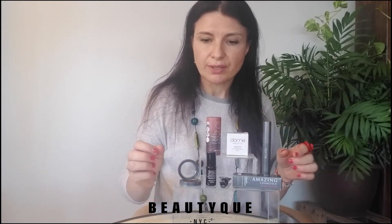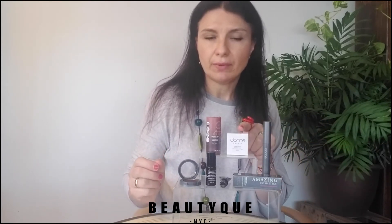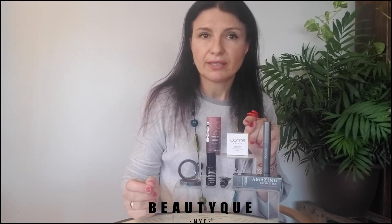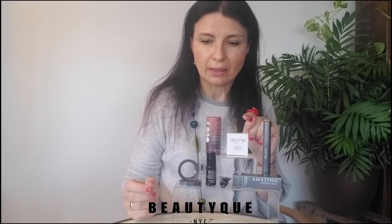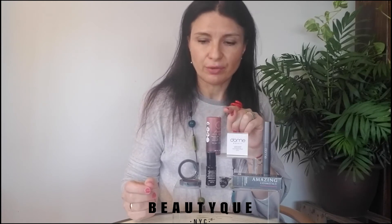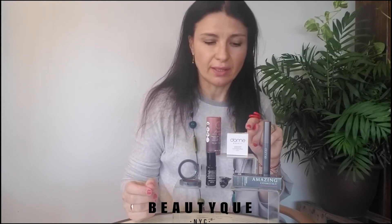To finish it all up, we have Dome Beauty, a 360-degree clean makeup brand. Not only is it beautiful, it's also super safe and super clean. They manufacture mostly everything in Italy and parts of Europe, and their makeup meets European safety standards, which are way stricter than those here in the US.